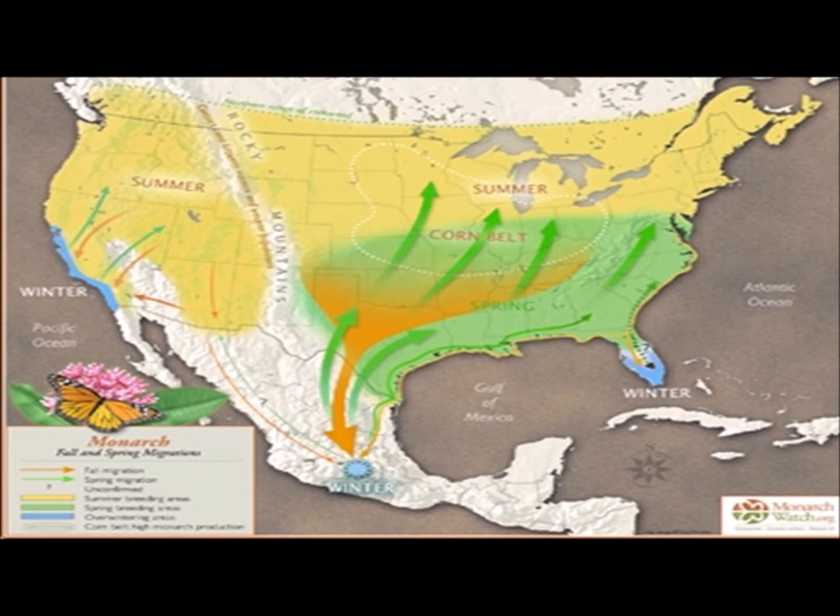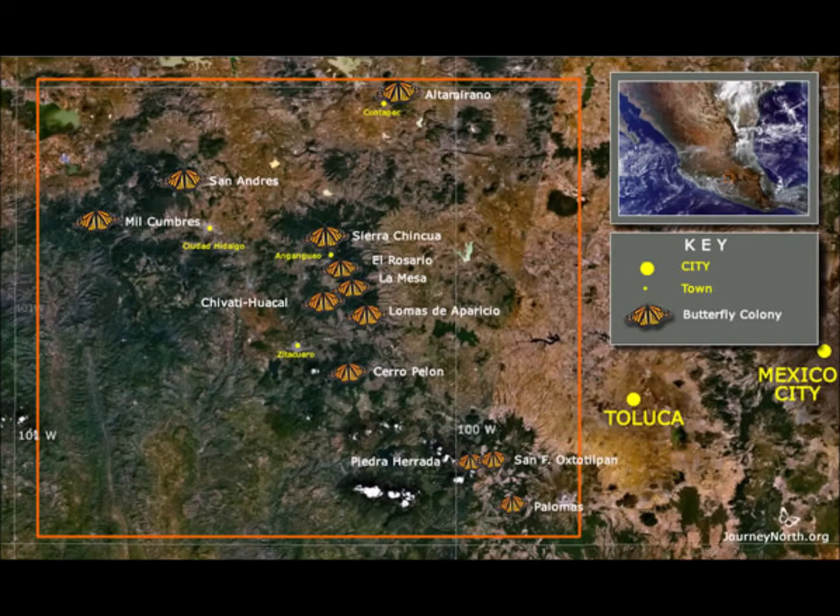On the east coast of the U.S., they may go down to Florida. But the majority of the monarchs that live in the central United States, all the way up into Canada, go down to central Mexico every single year in the winter, where they overwinter in the transvolcanic mountains just west of Mexico City.